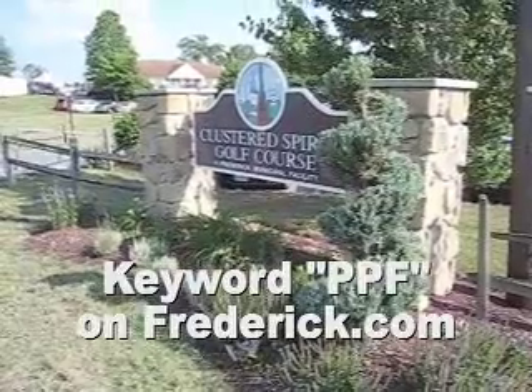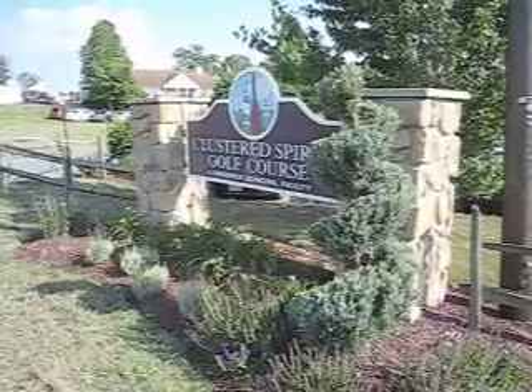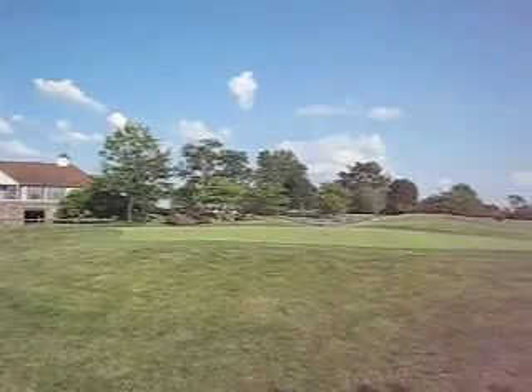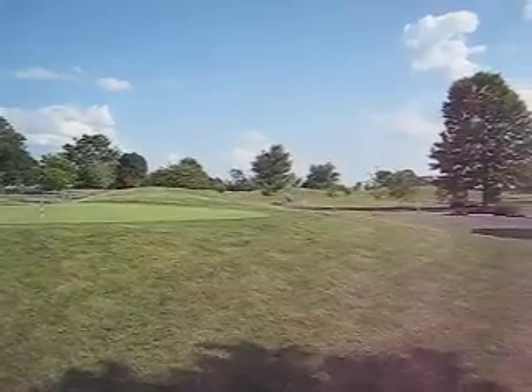Here we are at the beautiful Clustered Spires Golf Course in Frederick County, Maryland. It's going to be the site for another PPF fundraiser. As you can see, it's a beautiful setting for a golf tournament — blue sky day, white clouds, low humidity. Beautiful day here at Clustered Spires.